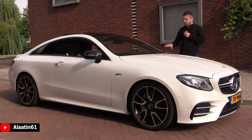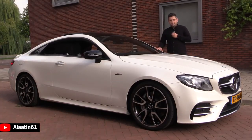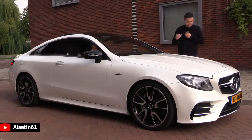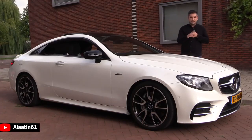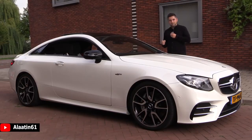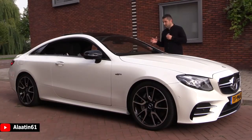This car, fully loaded, is 150,000 euros. I love this design - look at the power domes on the hood, the beautiful panoramic sunroof, and the 20-inch AMG five-spoke double spoke rims. It has special design elements at the front and back to separate it from the other E-coupes. The sound is phenomenal - you will hear it now.